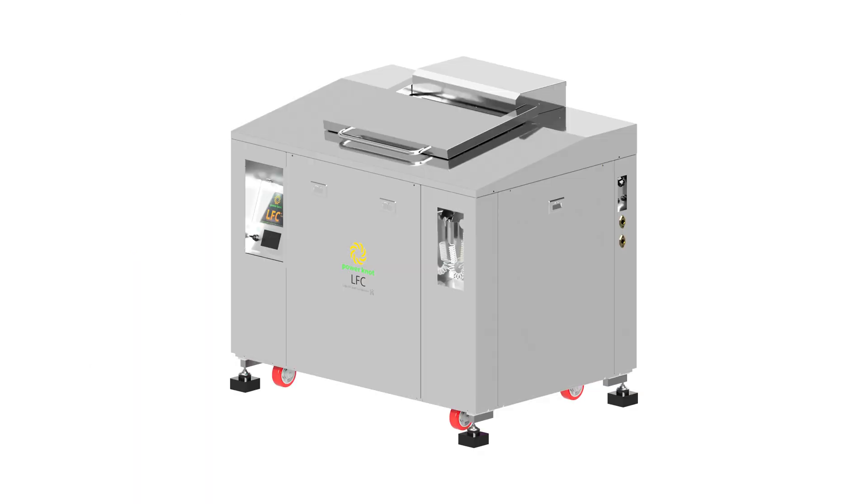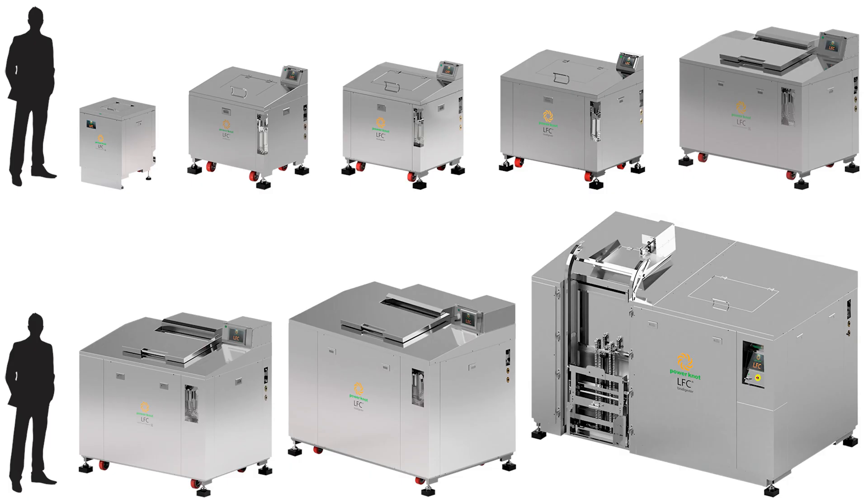The LFC-300 Biodigester is available for order now. It is available in worldwide voltages of 208 volts 3 phase, 250 volts 3 phase, and 400 volts 3 phase. This machine is one of 10 models brought to you by the market leader in Biodigesters, based in Silicon Valley, California.